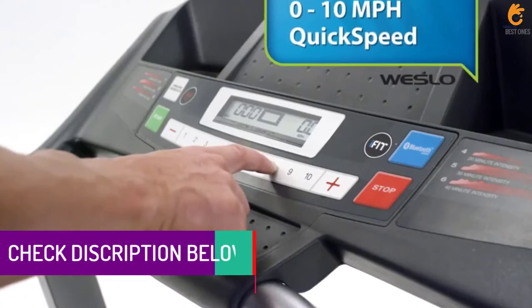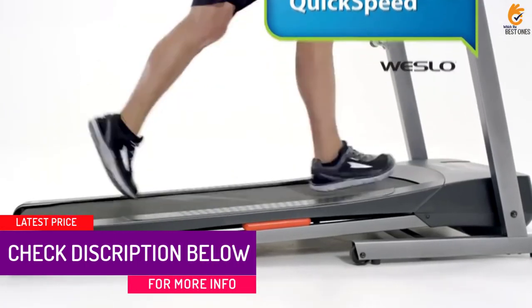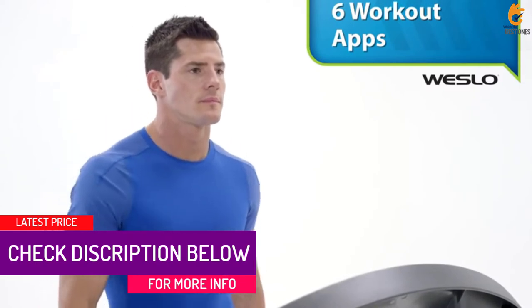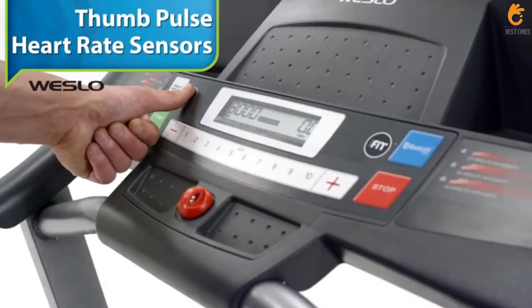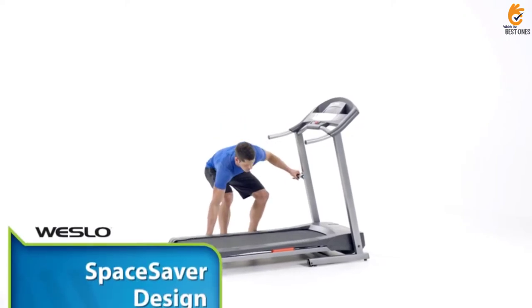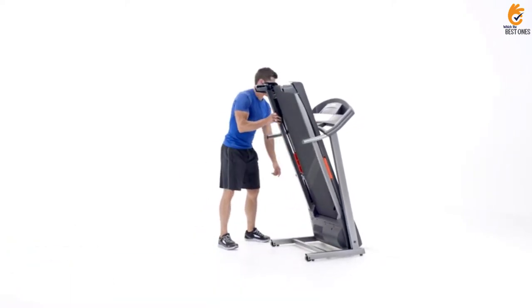Some reviewers suggest it's a great treadmill for runners, as it goes up to 10 miles per hour. Just keep in mind a possible con: reviewer R. Reyes found that the noise pollution from this treadmill is roughly equivalent to that of a robotic vacuum running around the house.